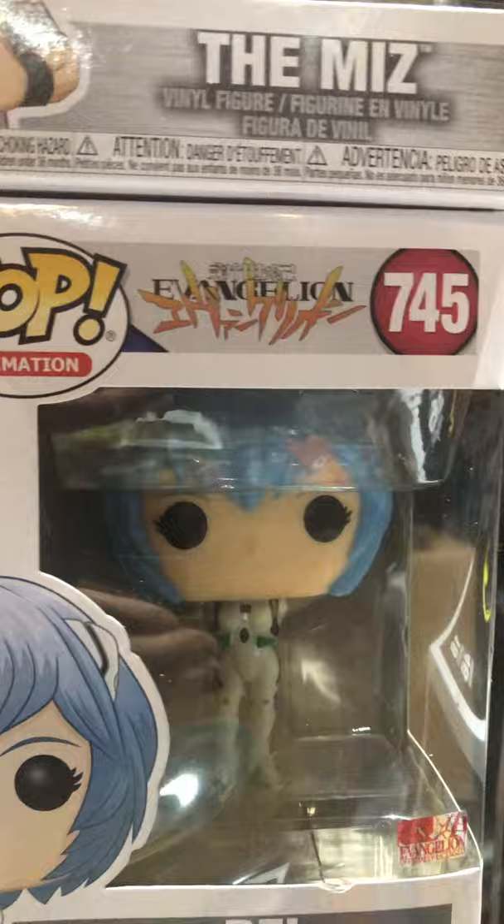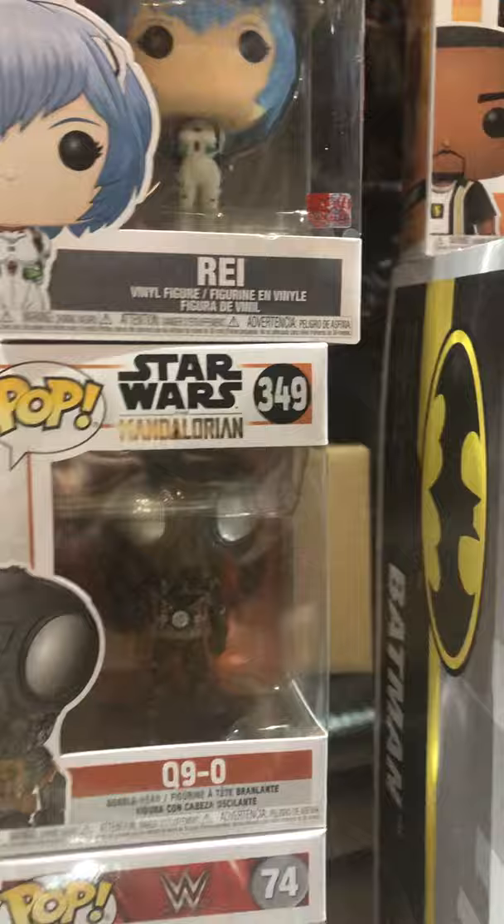The Miz from WWE. From Evangelion — Rei, correct me if I'm wrong. Q9-0 — he's a droid from the Mandalorian, he's in stock. Diesel from WWE.